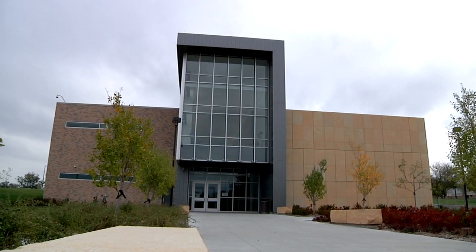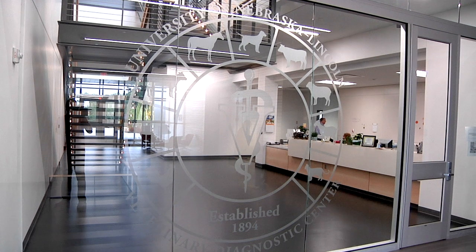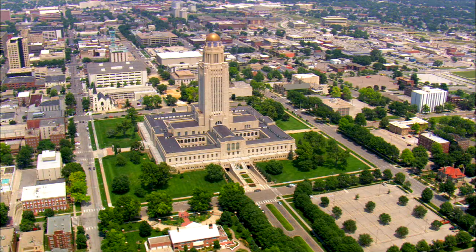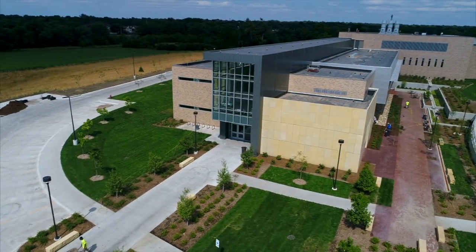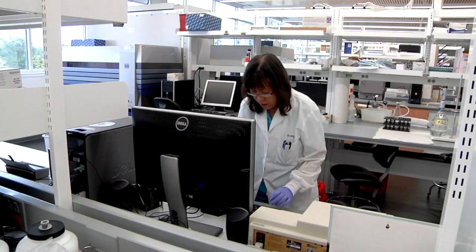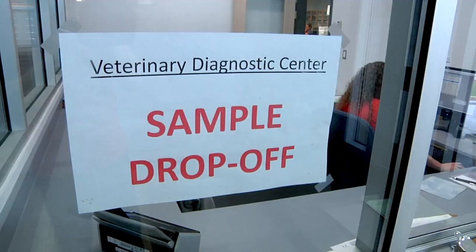The $46 million facility at the University of Nebraska came together with the help of state lawmakers. We've got a lot of support from the Nebraska Legislature, the Nebraska Cattlemen, the various commodity groups, and the Nebraska Veterinary Medical Association, who were very integral in pushing this building to the legislature and getting it passed.